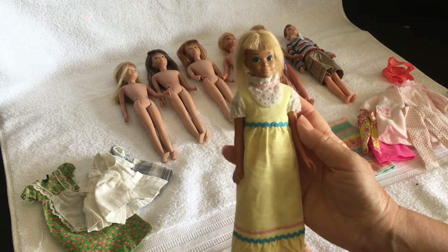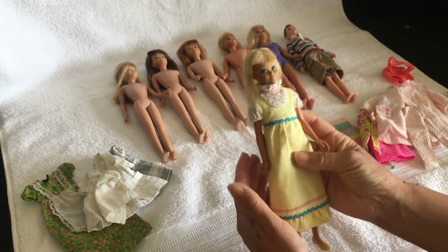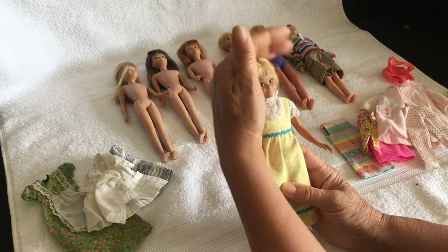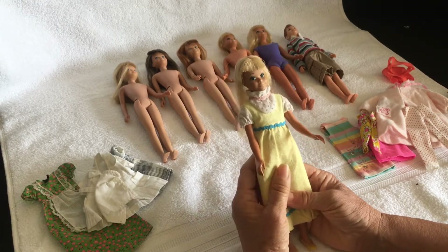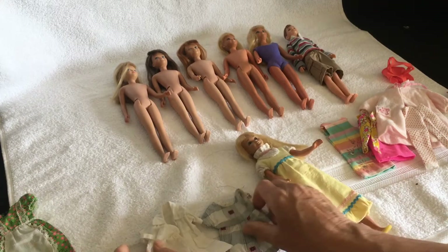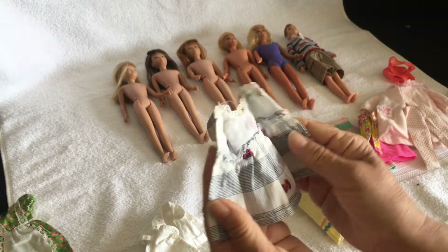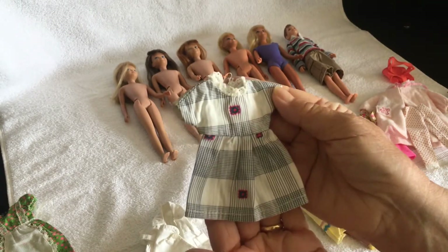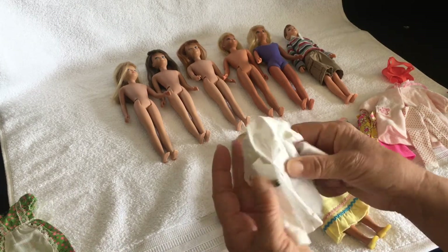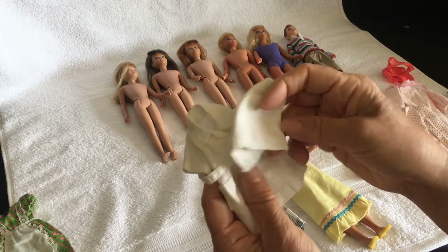This is my childhood Skipper and I remember getting her. She was secondhand when I got her and she came in a little basket with some clothes. The clothes she came with were this little dress here. I have no idea if it's an original Skipper dress — it's not labelled — but she came with that dress and this little nurse's outfit. Again I have no idea if it's an original Skipper outfit, but that's what came with her, along with a little nurse's hat.